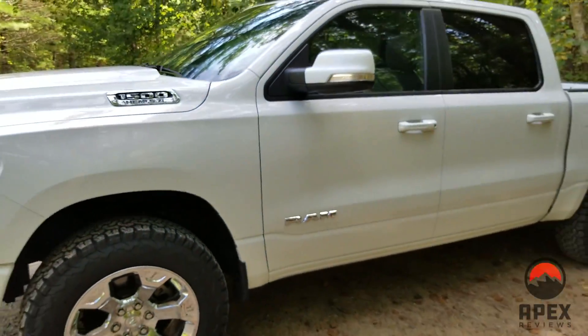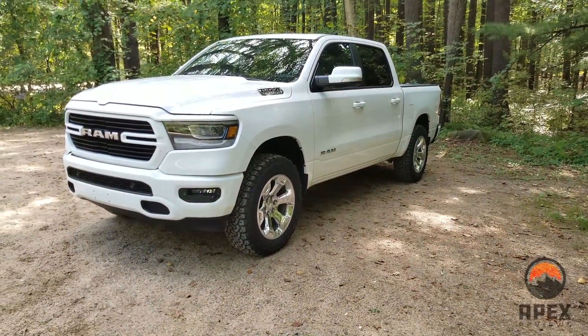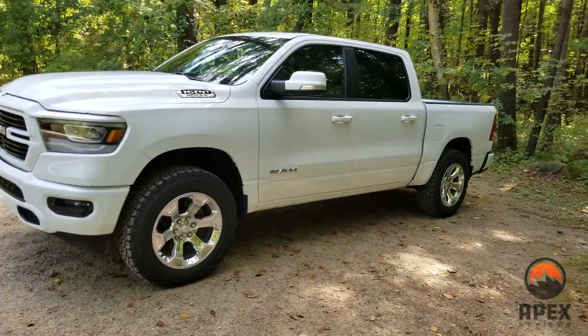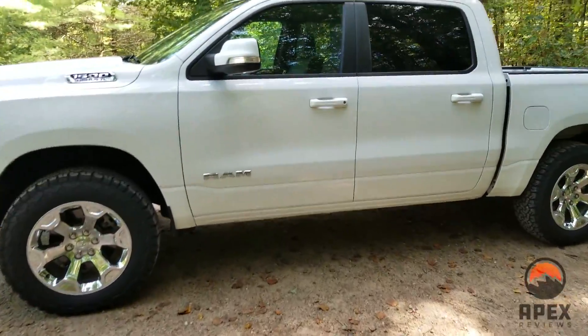Wrapping it up, the engine has been good to us as well. Great power — it towed our camper just fine. Daily driving it just feels good, and it's been an excellent truck. I've heard about some people getting pretty good prices on these Bighorns in this particular setup. This one is pretty well-equipped.